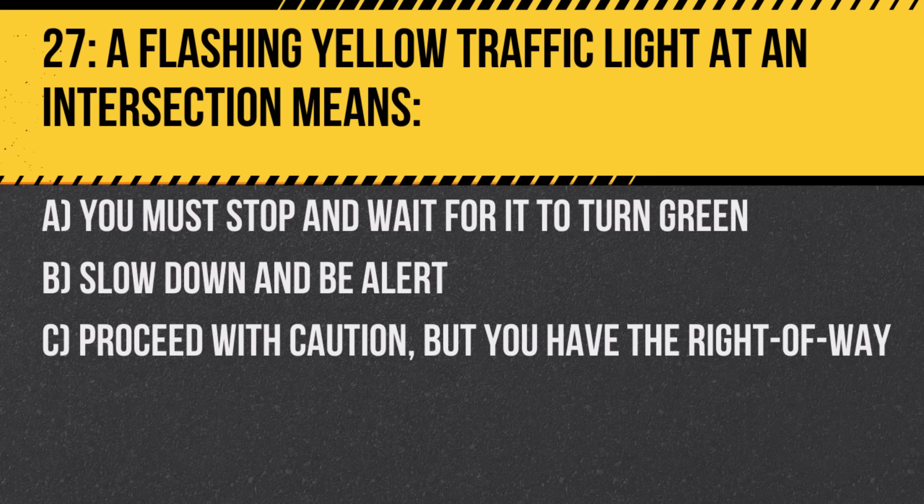Question 27. A flashing yellow traffic light at an intersection means: A. You must stop and wait for it to turn green. B. Slow down and be alert. C. Proceed with caution, but you have the right of way. Answer: B. Slow down and be alert. Flashing yellow indicates potential hazards.